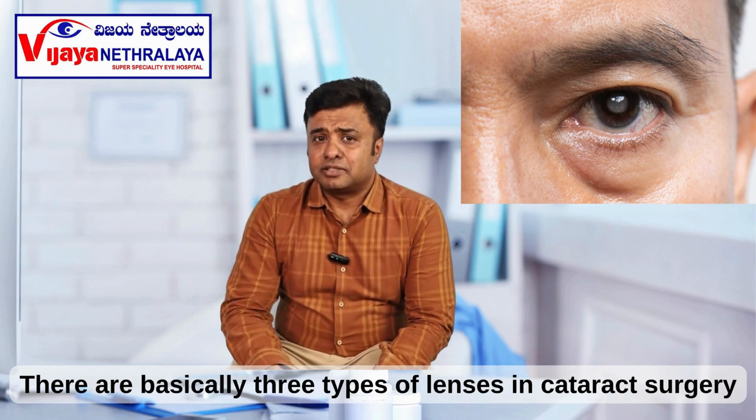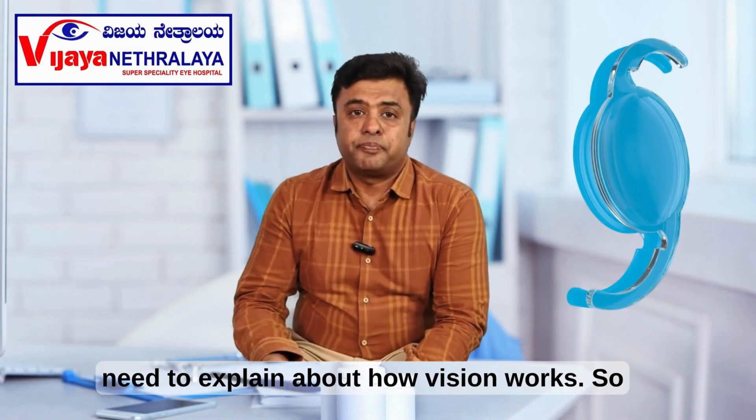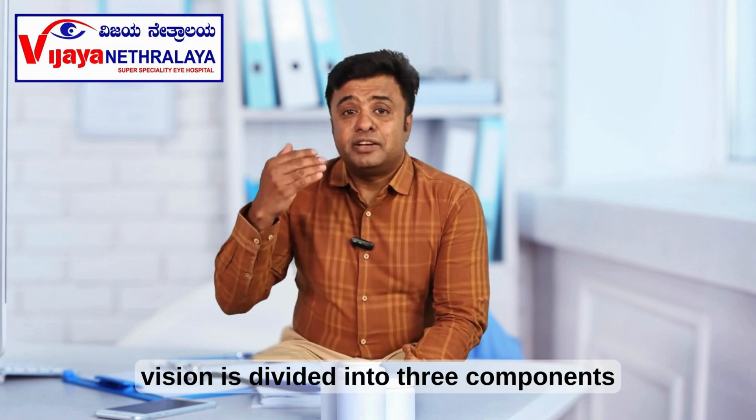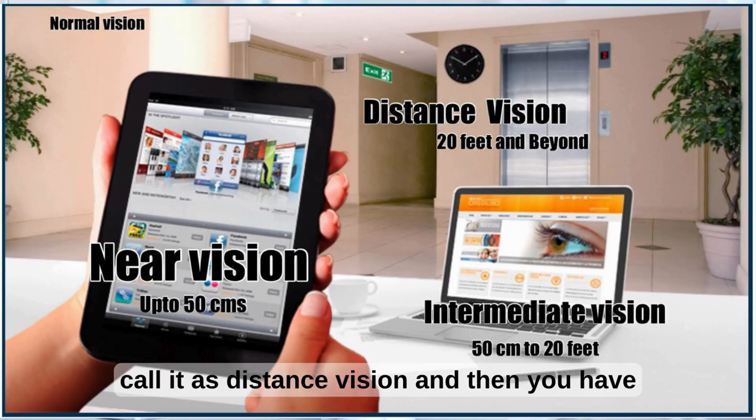There are basically three types of lenses in cataract surgery. In order to understand these lenses, I need to explain how vision works. Vision is divided into three components. Distance vision — from 20 feet to infinity — we call it distance vision.